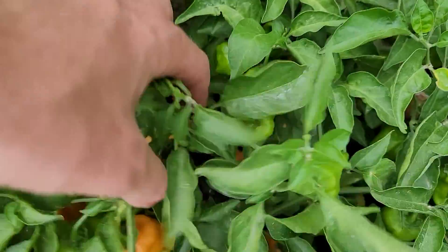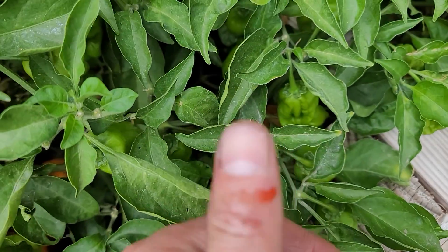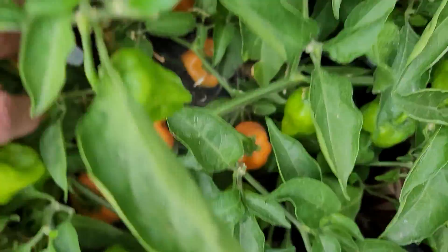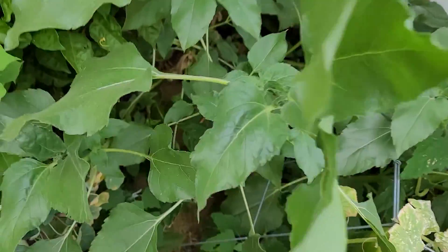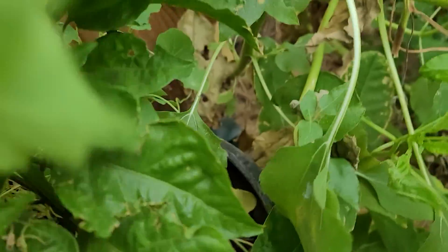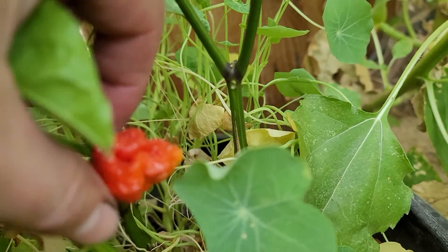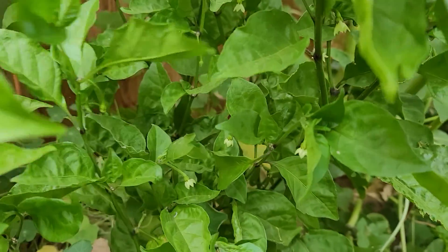I'm going to need to start picking these because I've got quite a few habaneros. I see something — let's get in here. Look at that. Maybe another day or so, we're going to be able to pick our first Carolina Reaper. I'm excited and scared at the same time.